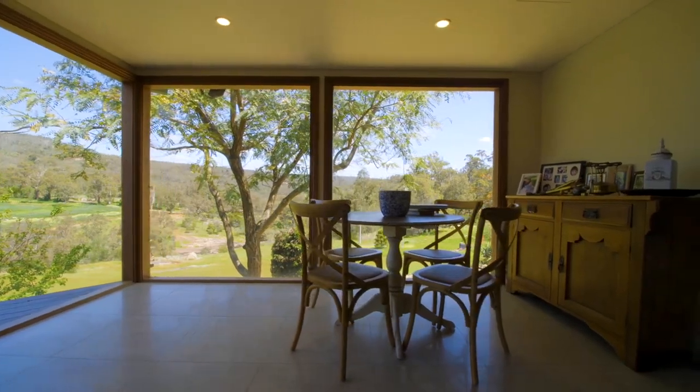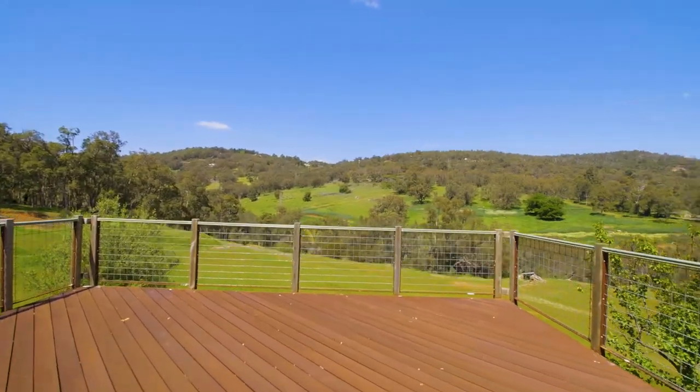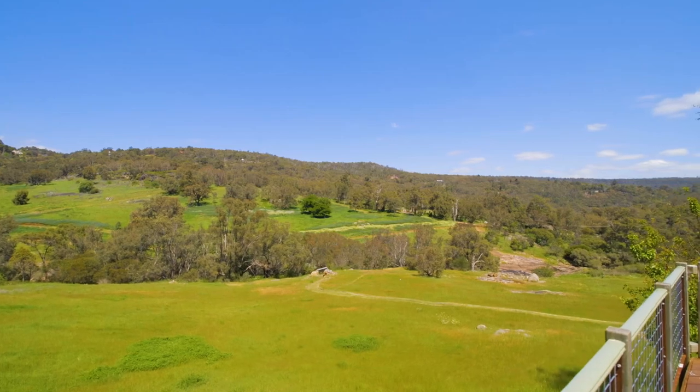Large timber windows and doors soak up all the natural light and the view draws you out to the decking. You can even just sit quietly and feed the friendly magpies.